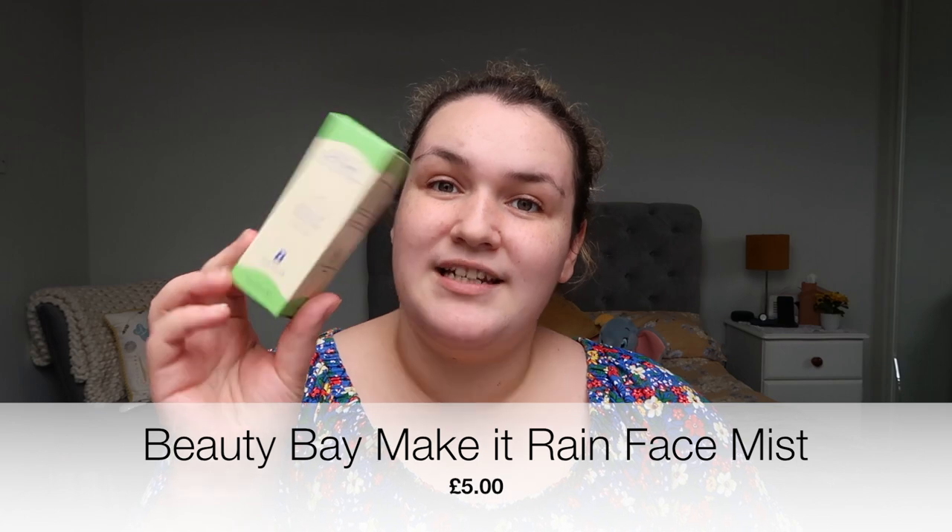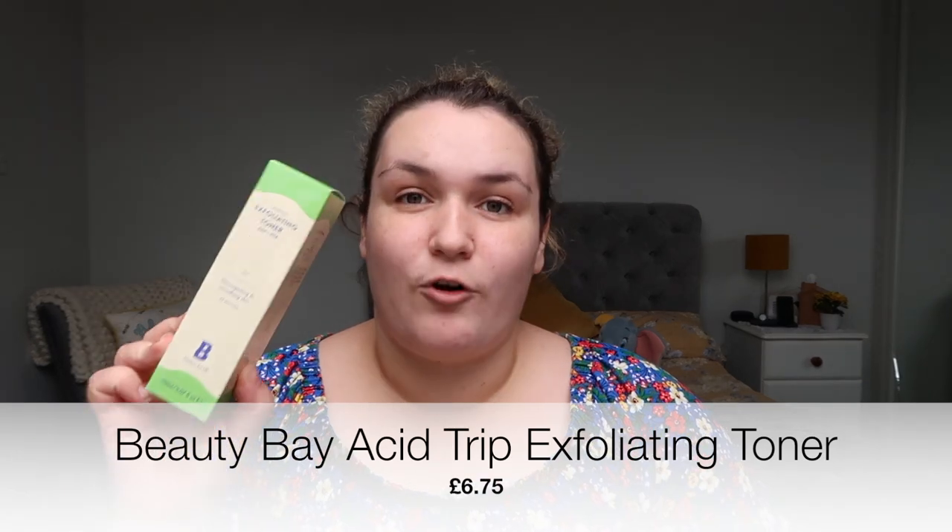I also got the Hydrating Serum which contains Hyaluronic Acid and Glycogen. Then there's the Day One Moisturiser — I'm not entirely sure what that means but it's protecting and hydrating. I bought the Make It Rain Face Mist Mineral and Super Berry Blend — I thought 50ml would be bigger but I was wrong so it probably won't last long. And the last skincare item was the Acid Trip Exfoliating Toner with AHA and PHA — it was always sold out so I had to get it.